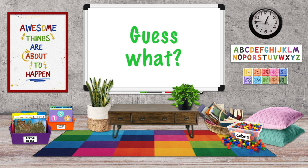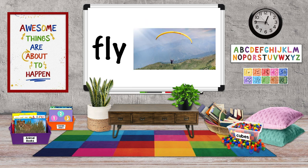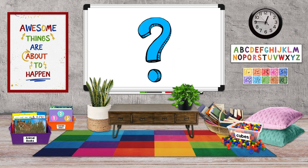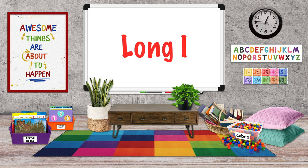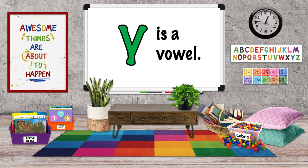But guess what? Y can make another vowel sound. Listen to this word: fly. See the Y at the end of the word? In the word fly, the Y makes the long I sound. Look at the word fly — there's only one vowel sound, there's only one word part or syllable, and there's no other vowels in front of the Y. When a one-syllable word with no other vowel in it ends in Y, the Y takes a long I sound and the Y is a vowel.